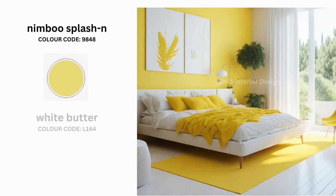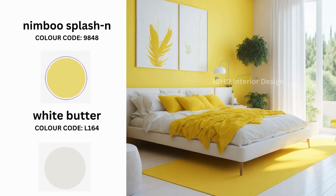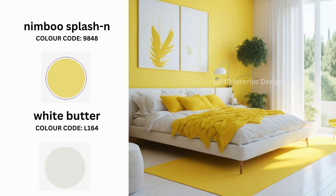Next is a refreshing Nibu Splash paired with the soothing White Water. This combination exudes a sense of tranquility and freshness. Paint one wall of your bedroom Nibu Splash and the rest White Water. Add pops of yellow to your decor with throw pillows, blankets, and artwork.